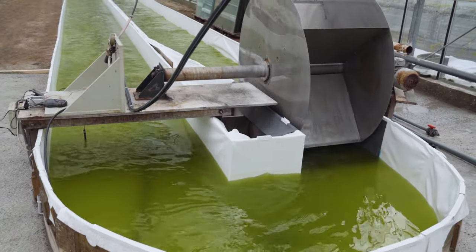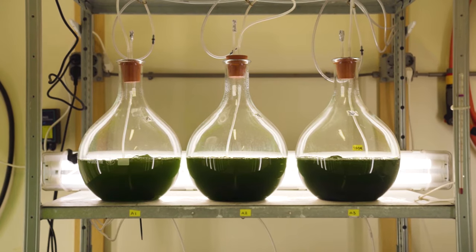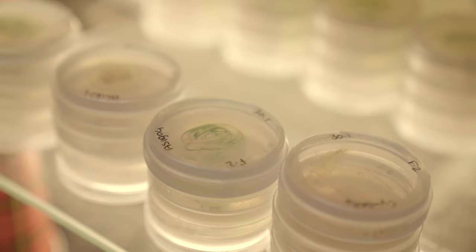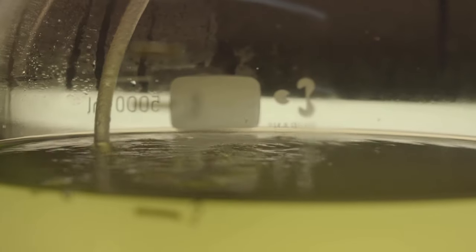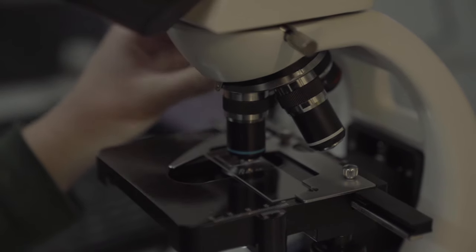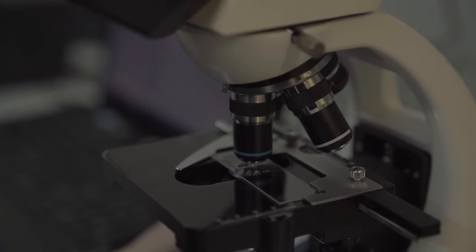Mr. Ross's nanochloropsis is grown naturally. The aquaculture process for cultivating nanochloropsis is more difficult and more costly than that of spirulina and chlorella. The producer of Mr. Ross's nanochloropsis has more than 10 years of knowledge and experience in its cultivation.